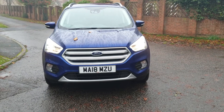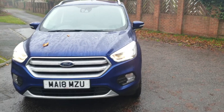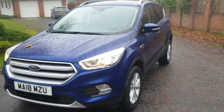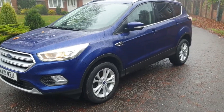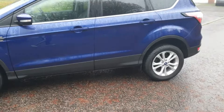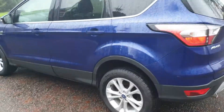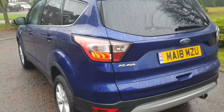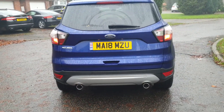Ford Cougar 2018, it's a titanium spec, so it's got quite a few optional extras. Really smart thing this. Four premium tyres, drives absolutely spot on. It's the facelift model from the last.